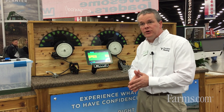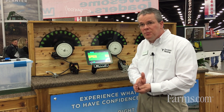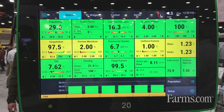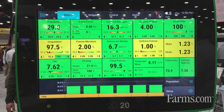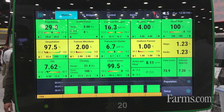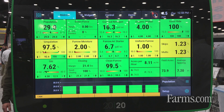We also designed a tool called Smart Firmer that actually runs in the furrow. That Smart Firmer measures furrow moisture, organic matter, the CEC or cation exchange capacity of the soil, the percentage of residue in that furrow around the seed, and the temperature of that furrow — because temperature and moisture are very important for germinating seed.